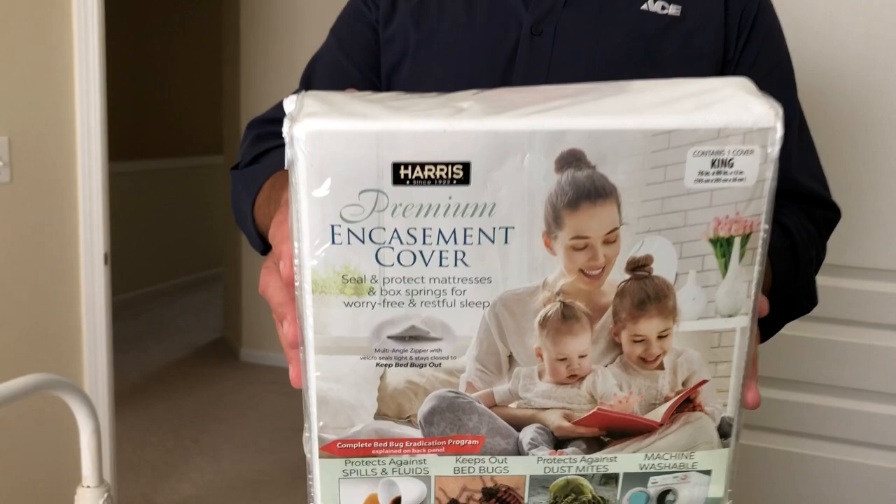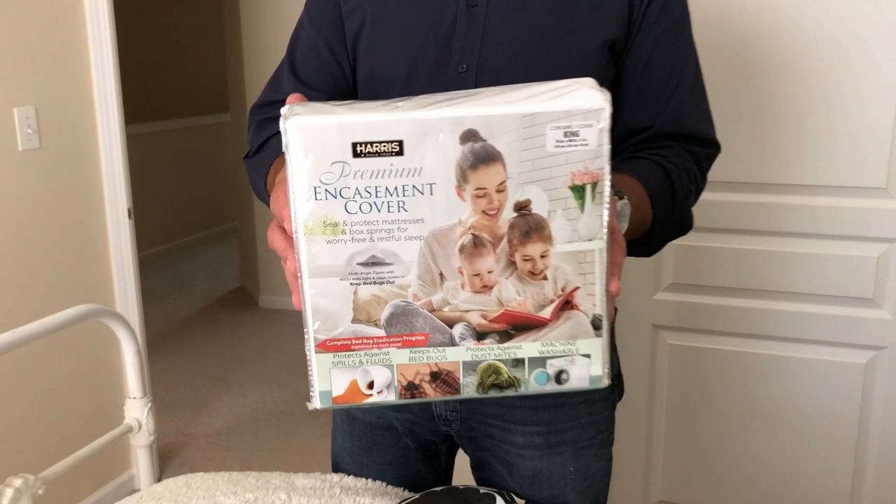When you're done with that, something like this encasement cover is a really good idea — and quite frankly, this is a great idea even if you don't have bedbugs. By zippering this up and closing off the actual mattress itself, you will eliminate the hiding places for bedbugs, and if there was a problem you would see them on the outer cover.